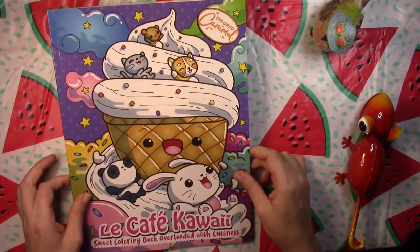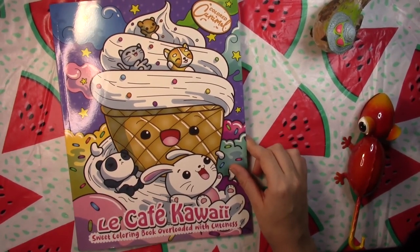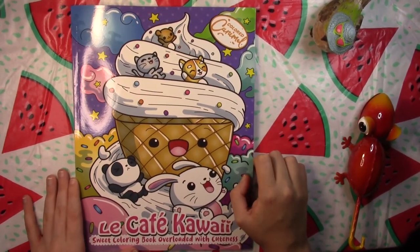This is super cute. This has been a flip-through of Le Cafe Kawaii Sweet Coloring Book Overloaded with Cuteness by Colored Caramel. Thank you for watching.